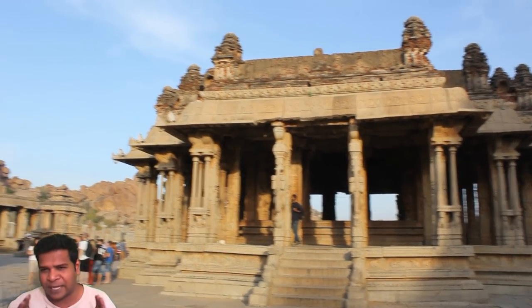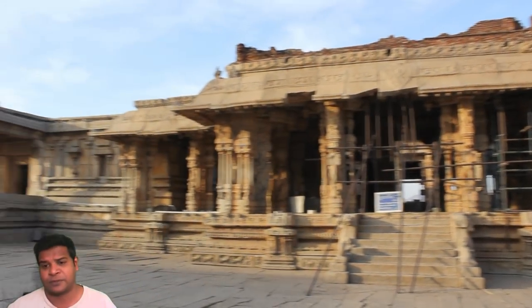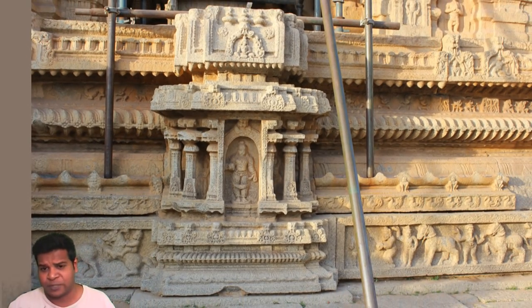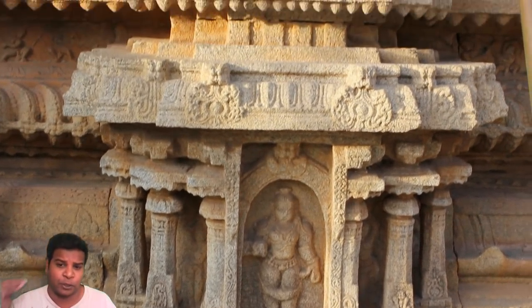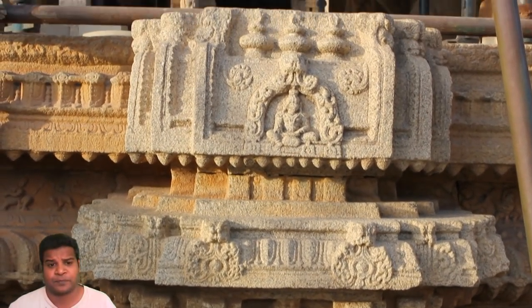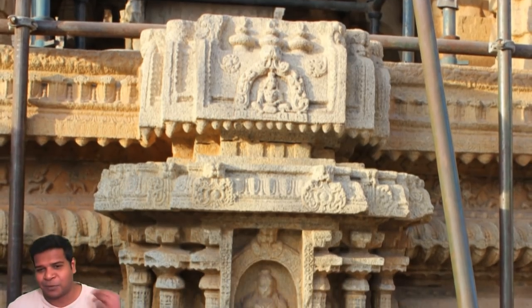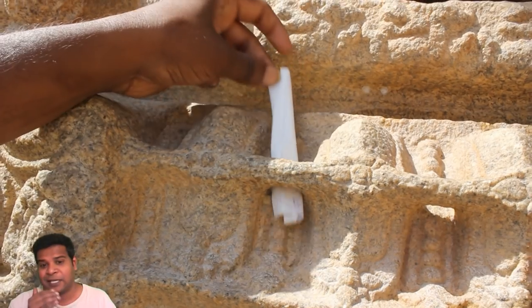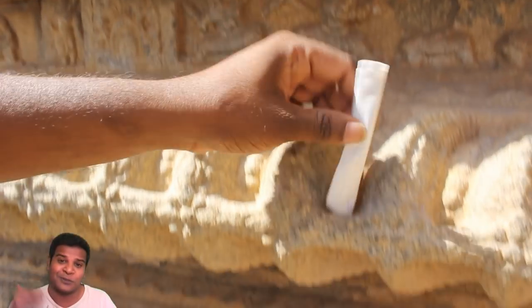The ancient builders were extremely intelligent. They predicted these structures would be destroyed in the future by human beings, so they created a small 3D model of the temple within the temple itself, which details the most important aspects of the temple. This model shows how the original temple looked before it was destroyed by invaders — complete with multiple levels and finished with objects called Kalasha. If these holes around the temple were carved for a very important reason, the 3D model would also have these holes.